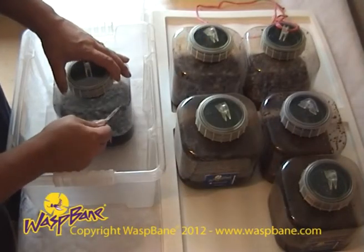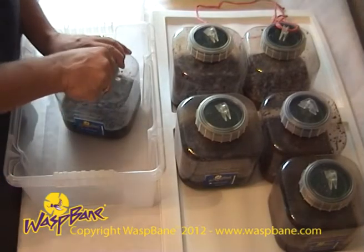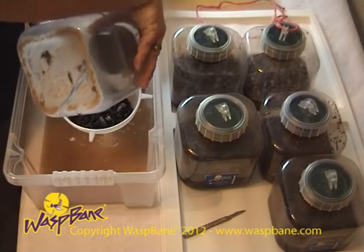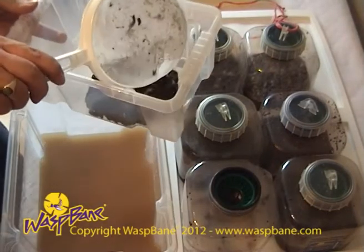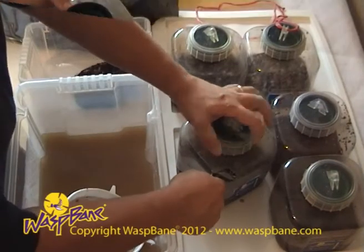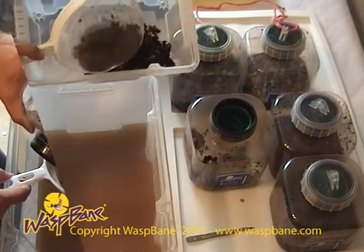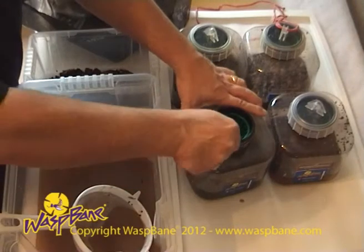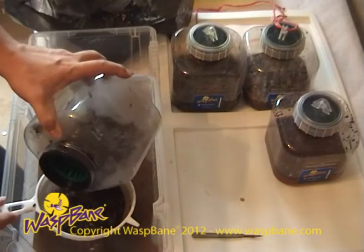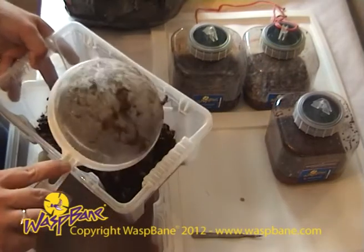Waspbane wasp traps have undergone extensive testing over a number of years. The contents of countless Waspbane wasp traps have been analysed to identify what species of insect are caught by Waspbane traps. Analysis has been conducted over a whole range of different applications, from domestic settings to orchards, from theme parks to beehives. Different settings attract different insects and this is reflected in the insects caught by the Waspbane wasp trap.